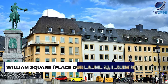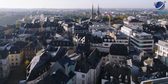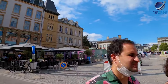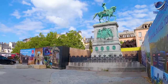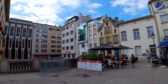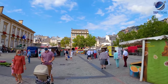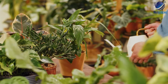At number 6: William Square — Place Guillaume II — in Luxembourg City. One of the city's largest open spaces, it was formerly the site of a Franciscan convent and has since been converted into a pedestrian zone. In the centre is the equestrian statue of William II, King of Holland and Grand Duke of Luxembourg. Williams Square is also where you'll find the lovely Town Hall and the famous Tremont's Lions, and the city's popular weekly market is held here, famous for its flowers, plants and local produce.